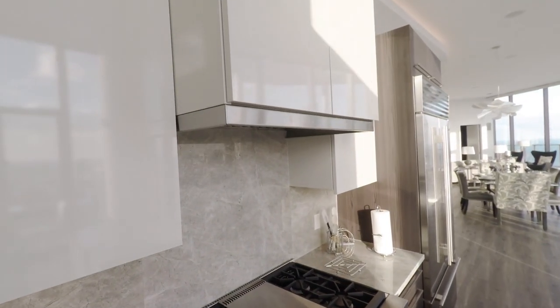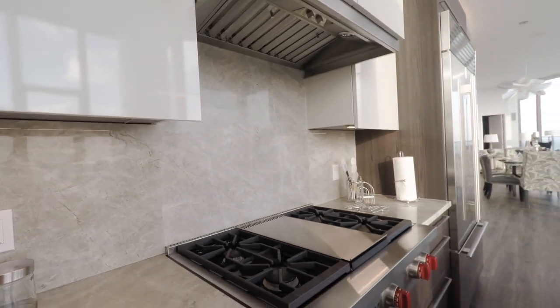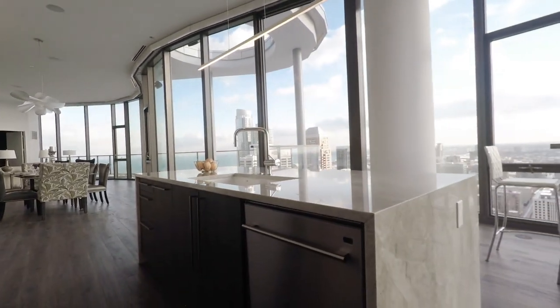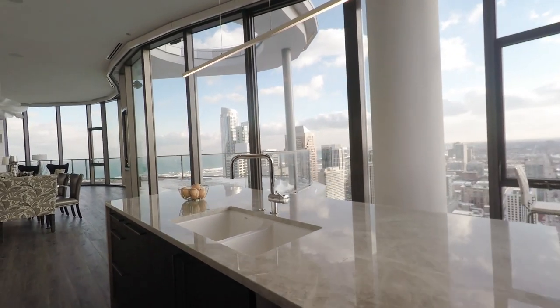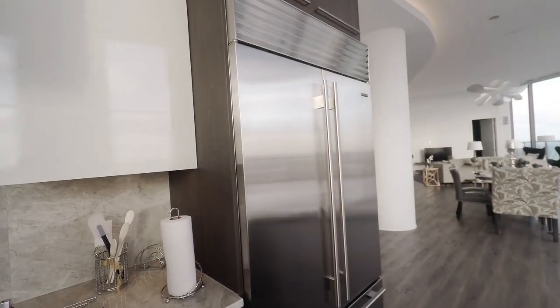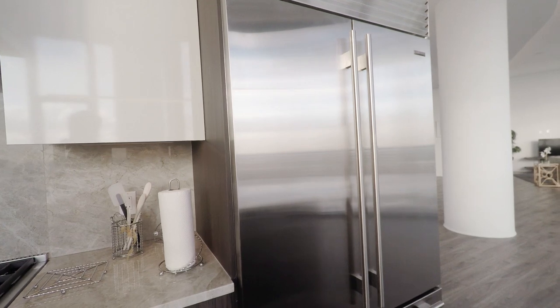Above the Wolf stove is the Wolf hood, which circulates directly to the outside, keeping your kitchen fresh. And there's a European style dishwasher with turbo dryer that operates very quietly so as not to disturb your fun. The Sub-Zero refrigerator is dual climate control — your groceries will stay as fresh as the day you pulled them off the aisle.